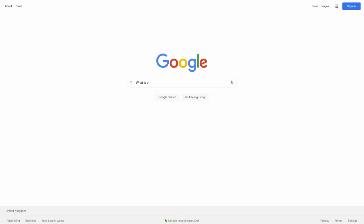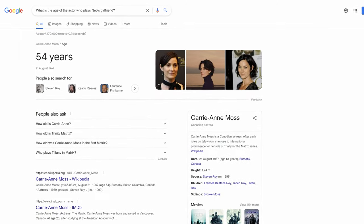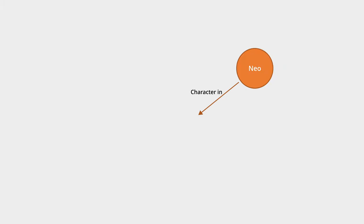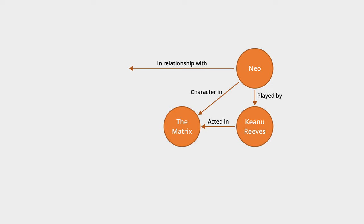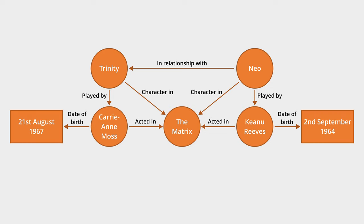Let's use an example. Suppose we ask Google for the age of the actor who plays Neo's girlfriend. Google spits out the answer — no problem, Carrie-Anne Moss is 54 years old. But think about what we just asked it. I didn't ask for the age of Carrie-Anne Moss. I asked for the age of the actor who plays Neo's girlfriend. Neo is a fictional character in the movie The Matrix, played by the actor Keanu Reeves. The character Neo is in a relationship with Trinity, who is played by Carrie-Anne Moss. Google has figured all of this out using a knowledge graph.